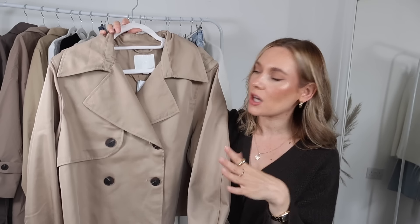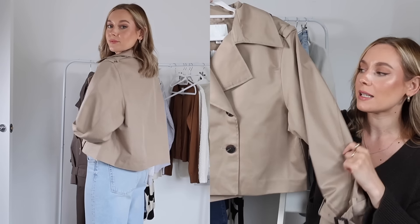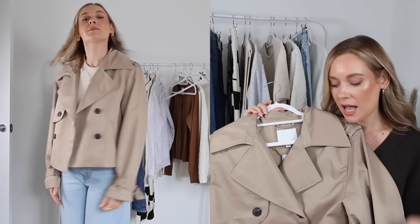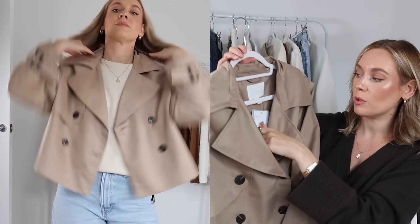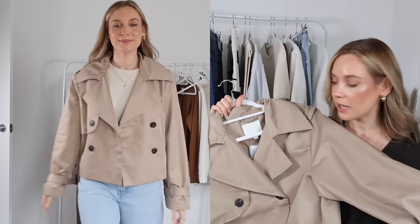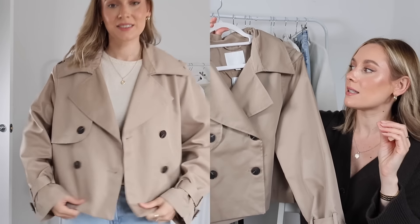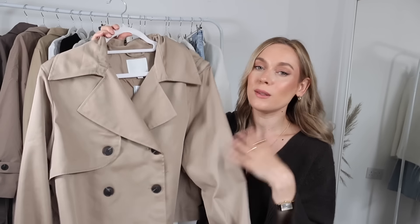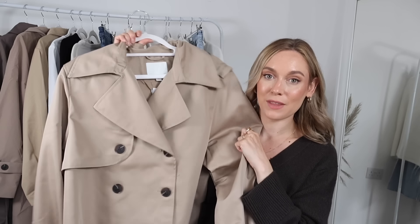Something else I was instantly drawn to is this cropped trench. I love a trench but sometimes I don't want to wear the full-length ones — I just want something a little bit cropped, a little lighter, something I can wear day-to-day casually and not feel like Inspector Gadget. This is the trench I saw on H&M and I loved it as soon as I saw it, and since getting it I love it even more. It's a size medium in a taupey color, feels very robust and comfortable — like an oversized jacket with a trench vibe, just not long.